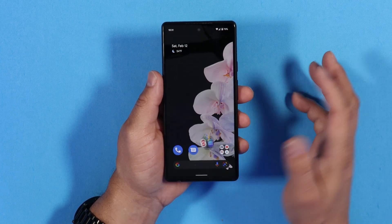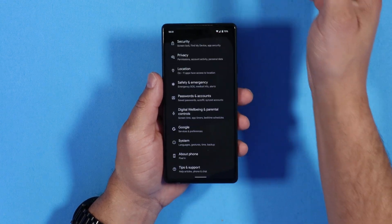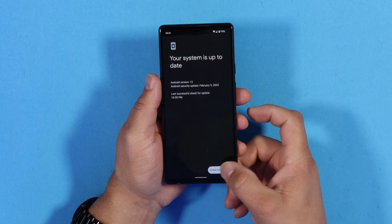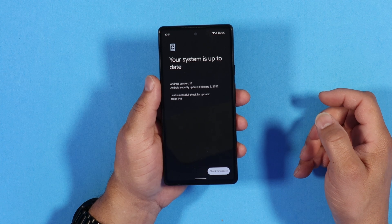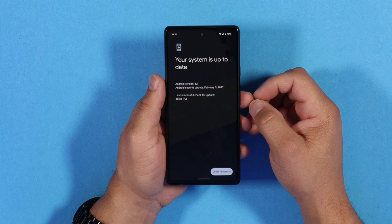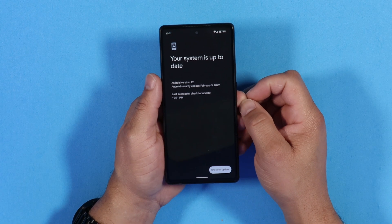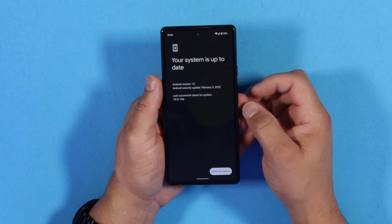Next, go to your Settings, then System, then System Update, and check for updates. It's going to pop up letting you know that the beta software is available for your device. All you have to do is click on it, download it, and install it. Once you install it — it's a little over two gigabytes — you reboot your device and you'll be on Android 12L beta.